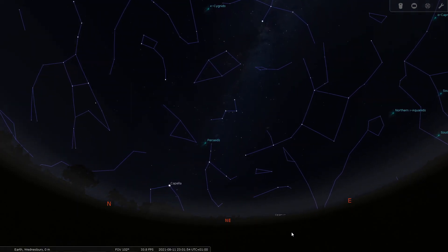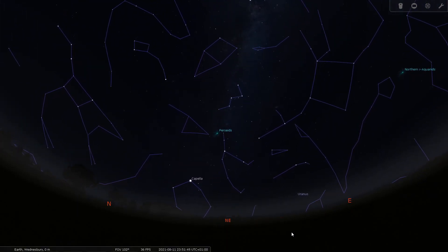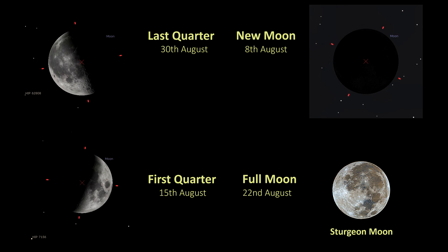August the 12th is the peak of the Perseid meteor shower. Because of the lunar phases at this point the moon shouldn't actually interfere with the meteor shower. Here are the lunar phases for this month: the new moon falls on the 8th of August, the first quarter is on the 15th of August — so right between new moon and first quarter for the peak meteor shower. The full moon is the 22nd of August and that is the Sturgeon Moon, named after the sturgeon fish because they become abundant at this time of year. Last quarter is the 30th of August.